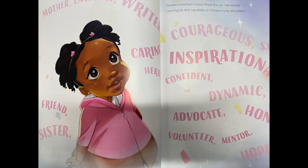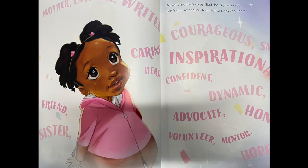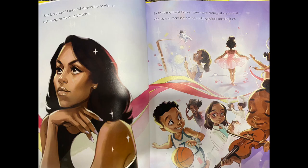Who is she? Parker's mother's voice filled the air, her words coming to rest squarely on Parker's tiny shoulders. And the words all around her saying things like: mother, lawyer, writer, caring, hero, courageous, smart, inspirational, confident, dynamic, advocate, honest, volunteer, mentor, hopeful, friend, sister. She is a queen, Parker whispered, unable to look away, to move, to breathe.